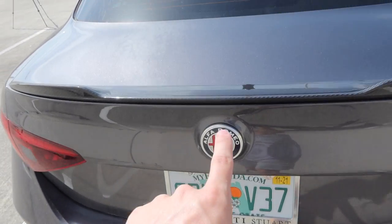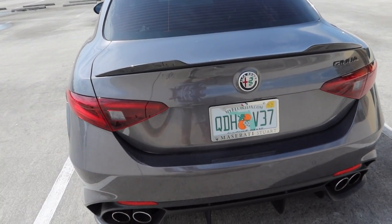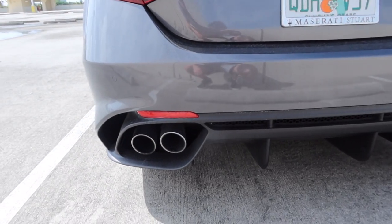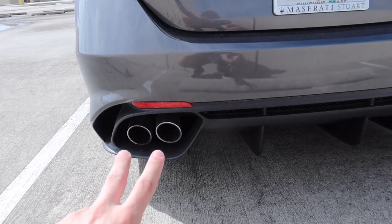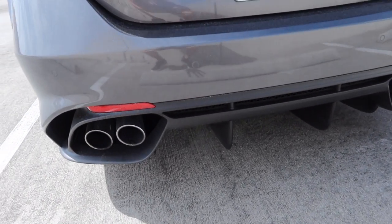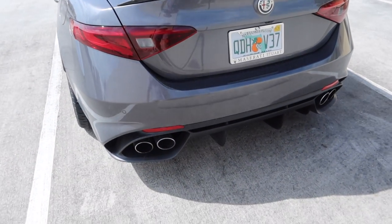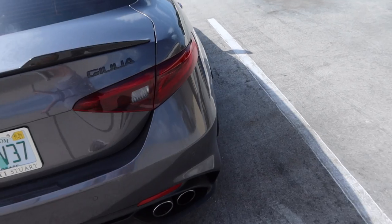You've got the Giulia badge and Alfa Romeo badge on the rear. The lights actually look pretty good — I think they look better than Maserati lights because they're a little more thin and modern looking. Down below is really where you see the biggest difference between the regular Giulia and the Quadrifoglio: the quad exhaust on both sides and this massive diffuser. It just really gives the car a special road presence. You've also got these little air vents right here that go through and are fully functional — not just decoration.